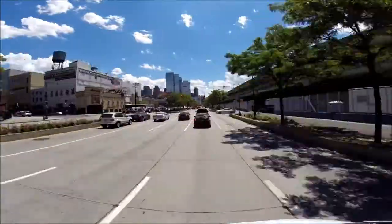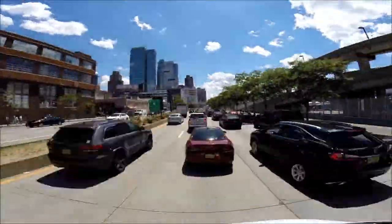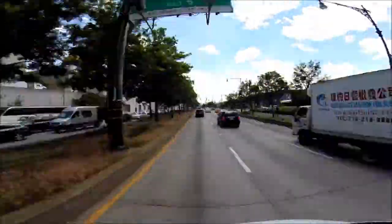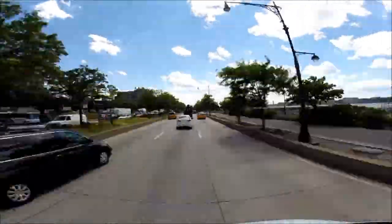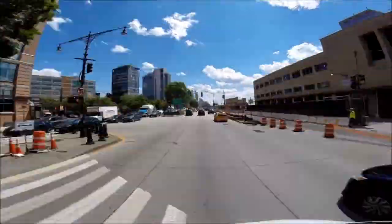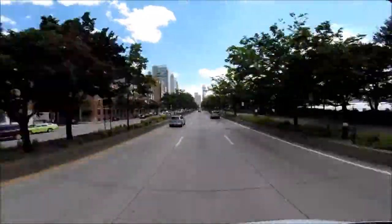The West Side Highway of Manhattan borders the Hudson River and fits the classic definition of infrastructure. It's big and solid, it transports people, and a lot of us who use it don't even notice it's there, especially because not a lot of people in New York drive. To us, it's just an obstacle on the way to the waterfront.